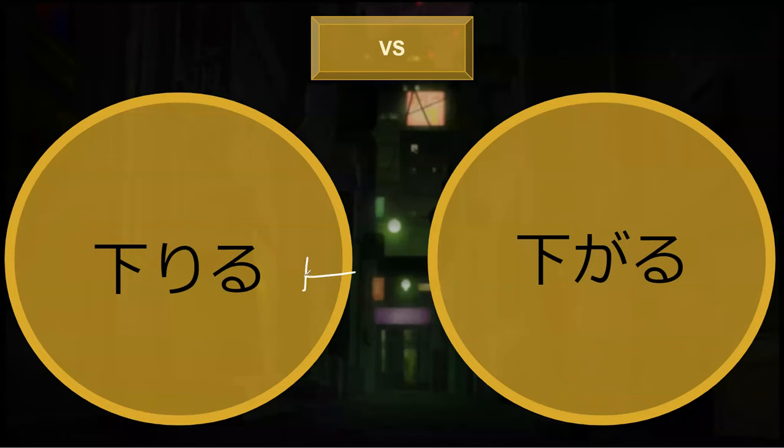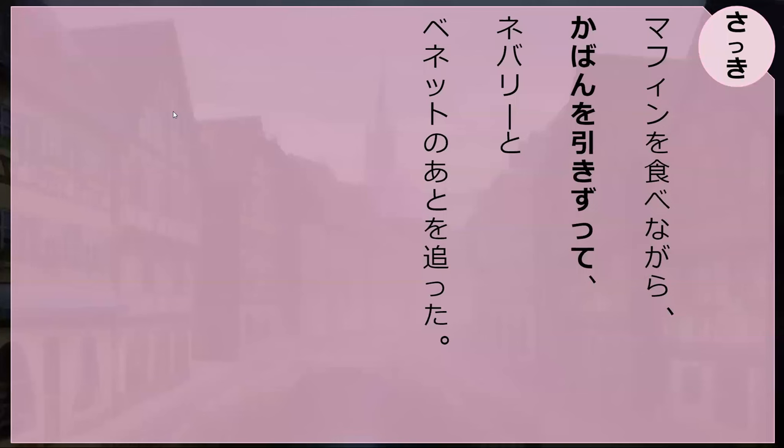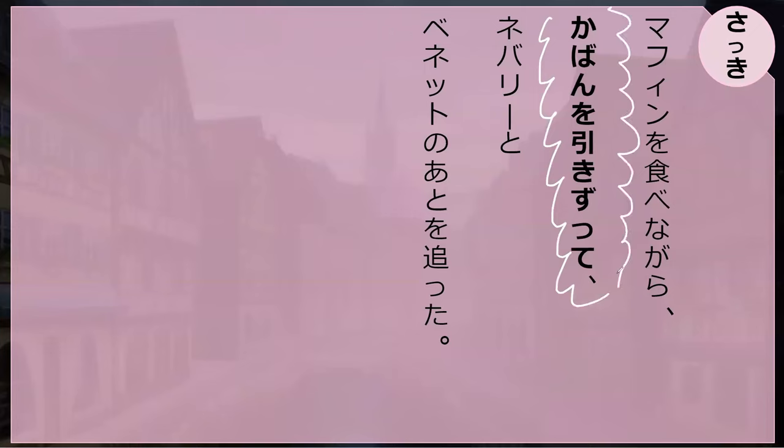Here are two words that have the same kanji but different readings and meanings. Tell me which is which. 'Oriru, oriru' — 'oriru' is to go down. And 'sagaru' is to retreat, to move back. That's one of the hardest things to learn. So: 'oriru' and 'sagaru.'